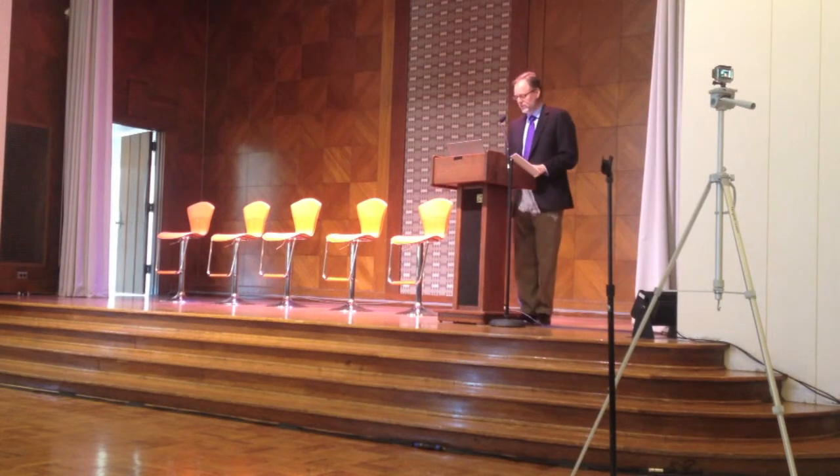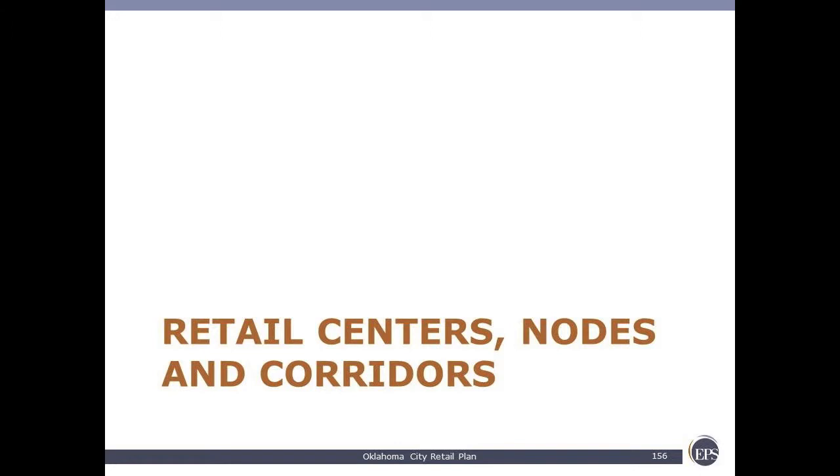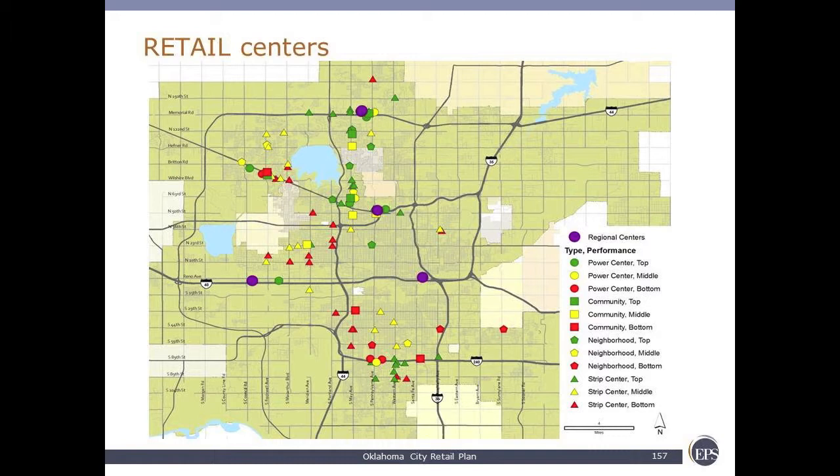So that's the conditions we're starting with. In terms of evaluating the retail market, we have centers, nodes, and corridors. We have national industry standards for defining retail centers. Regional centers are in the purple dots, typically 750,000 square feet or more. Power centers are open-air combinations of large box, big box, and mid-box stores, typically 300,000 to 500,000 square feet. Community centers are around 300,000 square feet, anchored by one large-scale discount department store. Neighborhood centers are grocery-anchored, typically about 60,000 square feet, with 20,000 to 70,000 square feet of ancillary space. Strip centers range from 20,000 to 75,000 square feet with a wide range of formats.